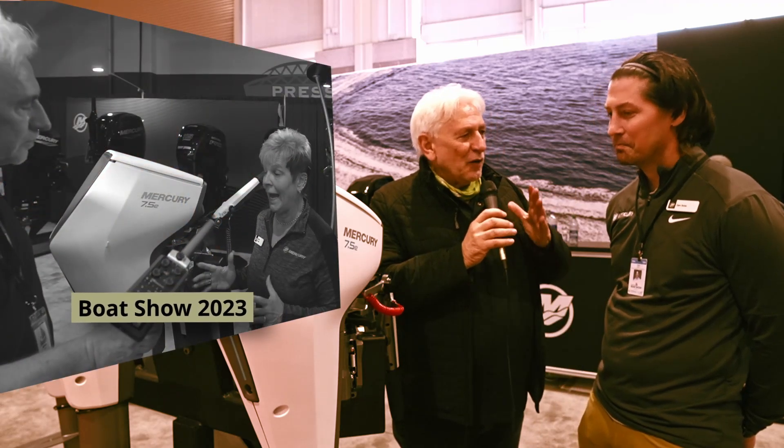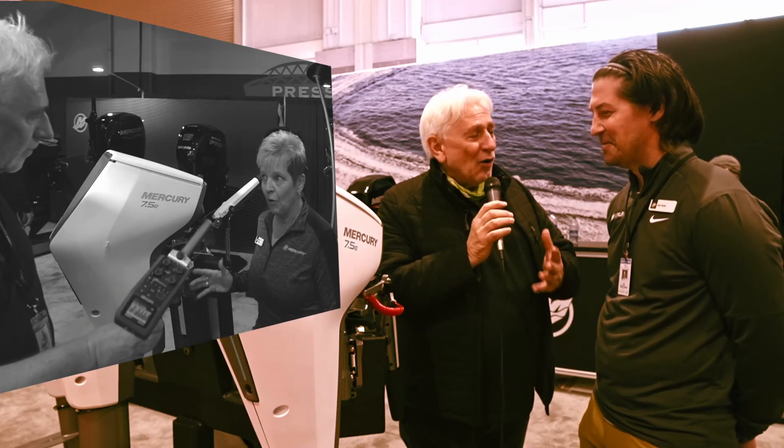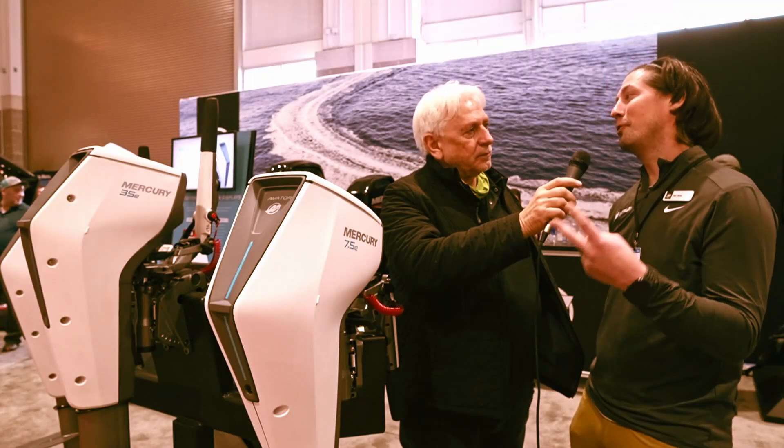Last year we were here, and there was one lonely Avator, the 7.5e. Now we've got five displayed here — three that are officially in the market, and two that are coming later this year.